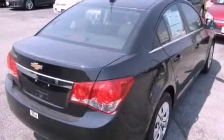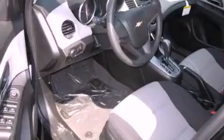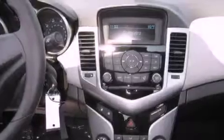Features include a low-tire pressure indicator, air conditioning, full-power accessories, a passenger side vanity mirror, a traction control system, an anti-lock braking system, rear curtain airbags, rear seat child-proof door locks, keyless entry, and satellite radio.